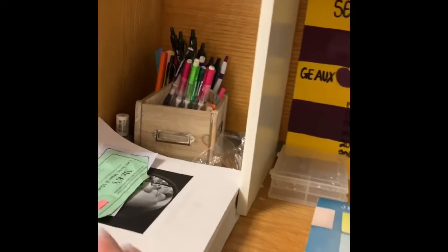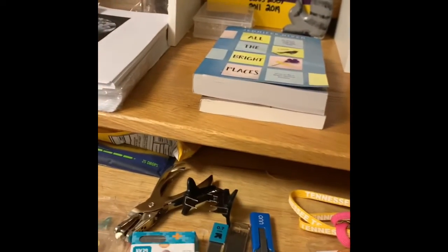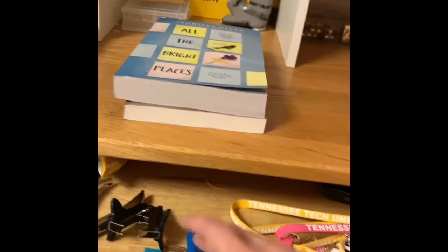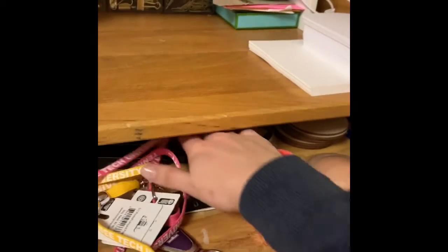I have paper — lined paper and notes. Within this drawer I just have extras of things I might need: school supply stuff, staples, lead, my flash drive, and whiteout. I keep a bunch of random stuff there that I don't really know where to put.